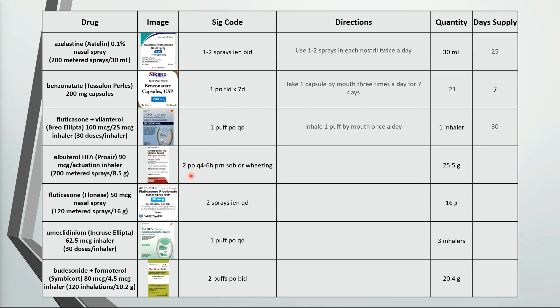This one has inhale 2 puffs by mouth every 4-6 hours as needed for shortness of breath or wheezing. Each inhaler is 8.5 grams, so 25.5 grams is the same as 3 inhalers. Each inhaler has 200 metered sprays, so that's a total of 600 puffs. We can use up to 2 puffs every 4 hours, or 6 times a day, for a total of 12 puffs a day. 600 divided by 12 is a 50 day supply.